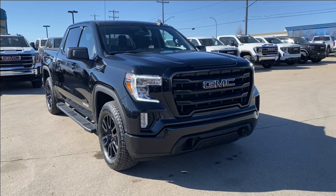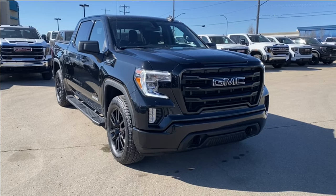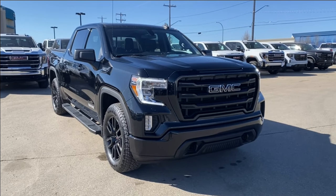Thanks so much for joining me as we took a look at this used 2021 GMC Sierra 1500 Elevation. If you liked the video make sure you leave a like, subscribe to the channel so you can get more video reviews just like this one, and we hope to see you in the near future.